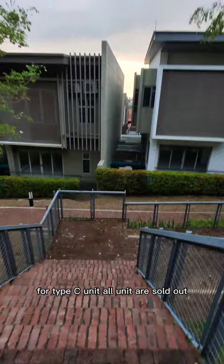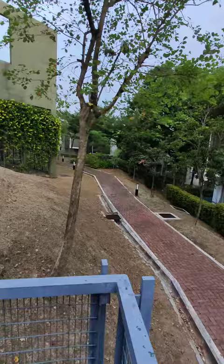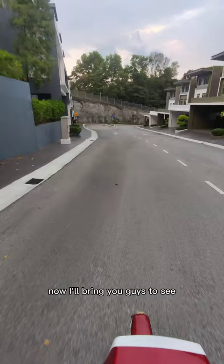For Type C units, all units are sold out. If you are interested in buying, you can look for a subsale. Now I will bring you guys to see the playground and also the jogging track.